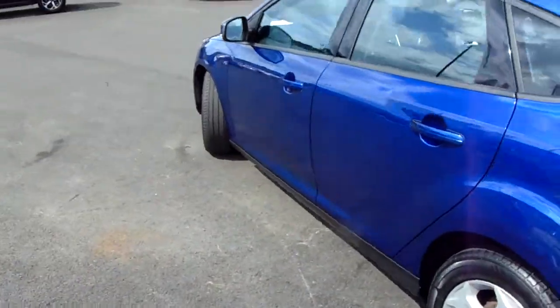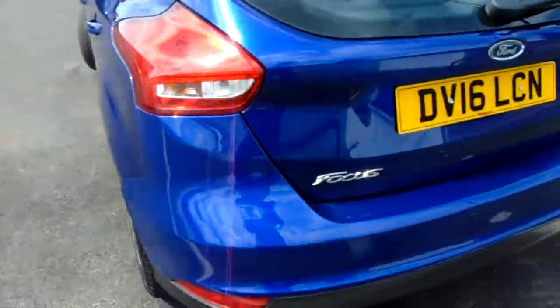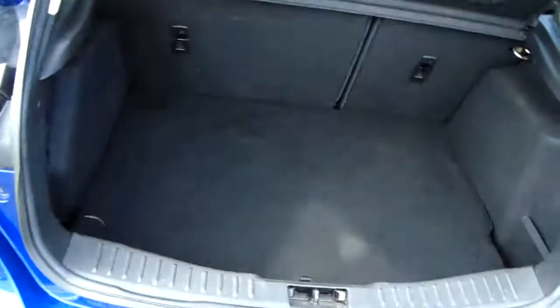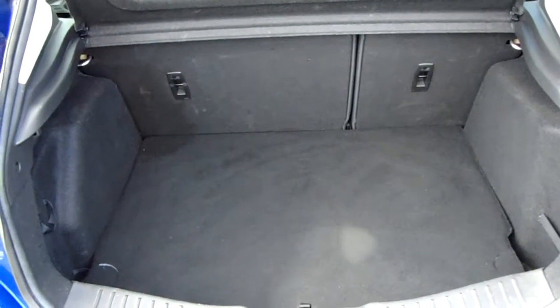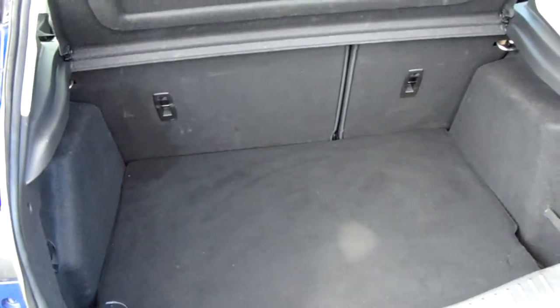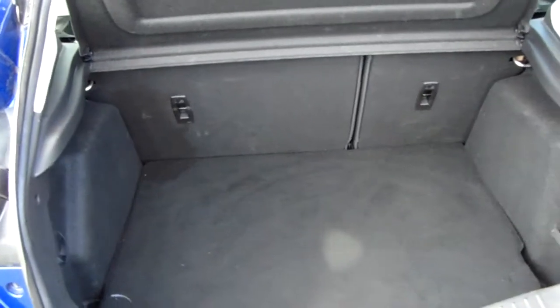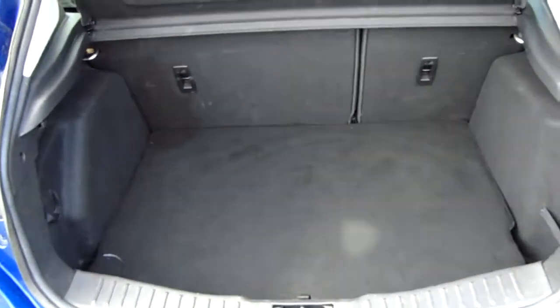Moving around to the back of the car, I'm able to show you the boot space inside here as well — just underneath the Ford badge, lift up. You can see inside you'd have a generous amount of space, with those seats in the back split 60-40 and folding to create any extra room if it's ever necessary.